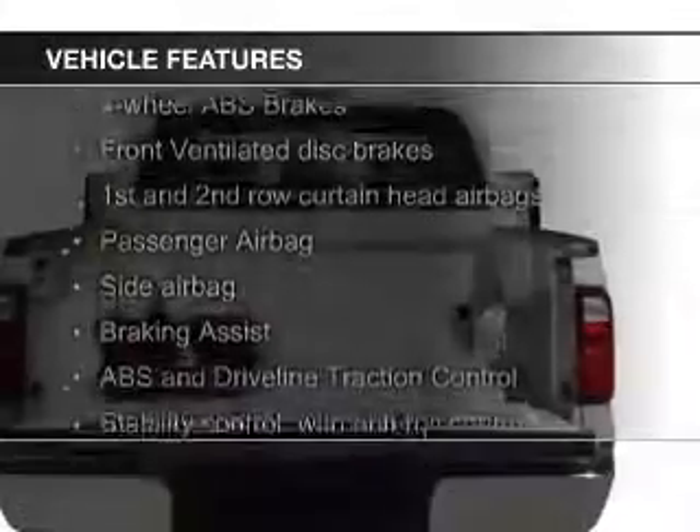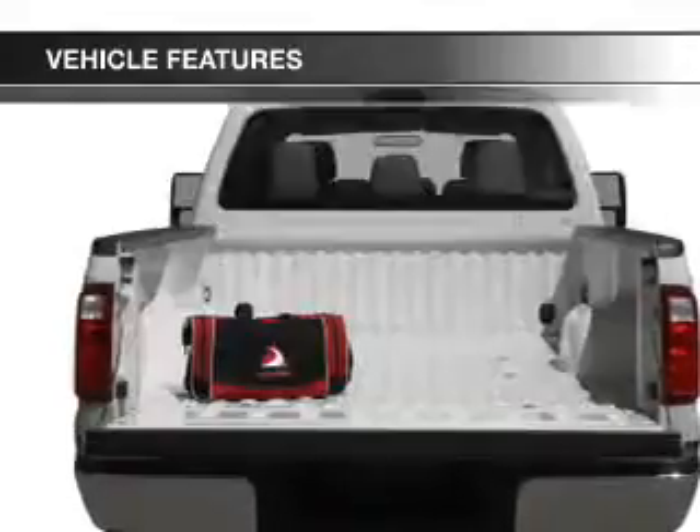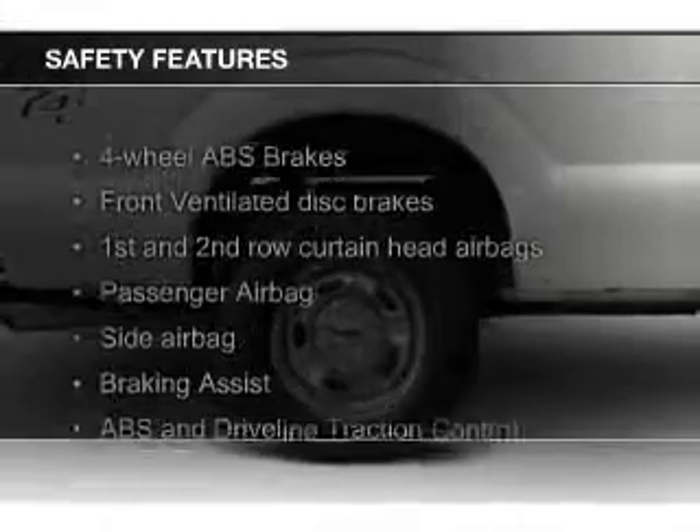The features include Ford Sync voice activation, trailer hitch, a tilt and telescopic steering wheel, an alarm system, split rear seats, and power steering.